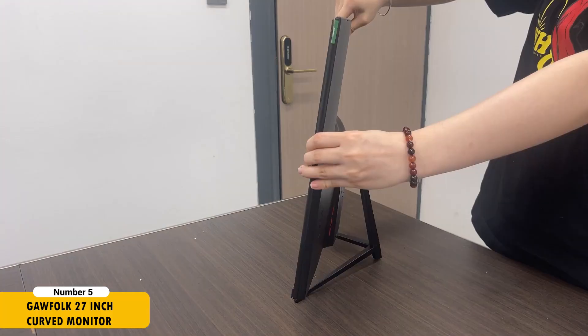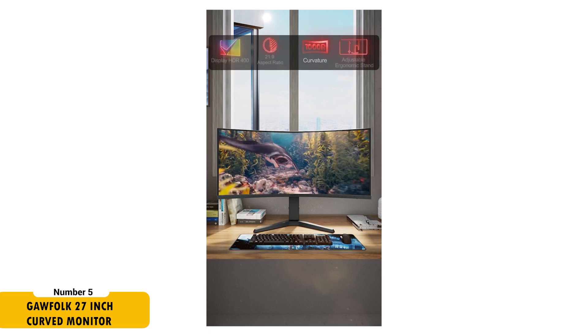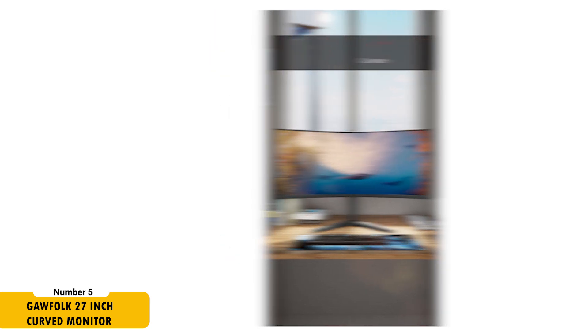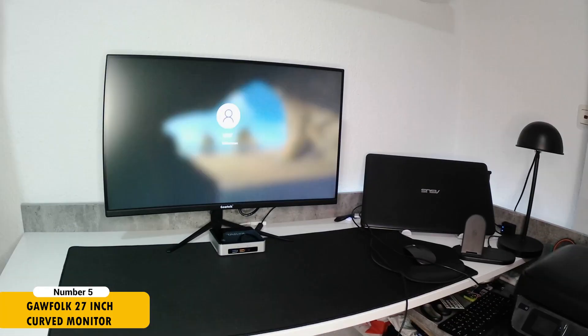For developers seeking a cost-effective yet efficient solution, the Gotop 27-inch Curved Monitor is an ideal choice. It offers full HD resolution and a 100Hz refresh rate on a 1800R curved screen, providing a comfortable and engaging visual experience. The 100% sRGB color gamut and high contrast ratio ensure vibrant and sharp images, essential for UI and UX design tasks.